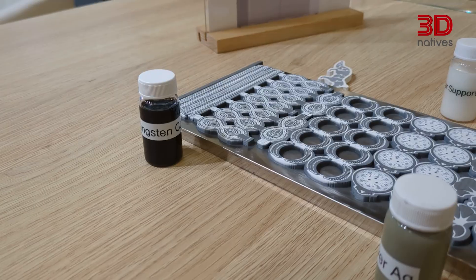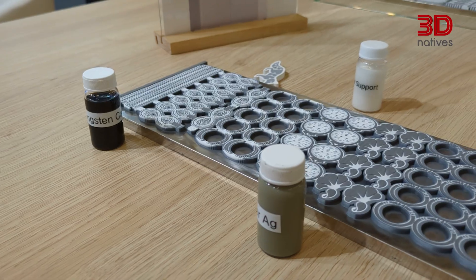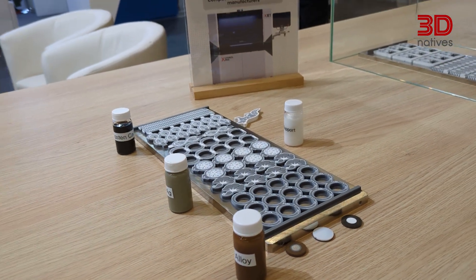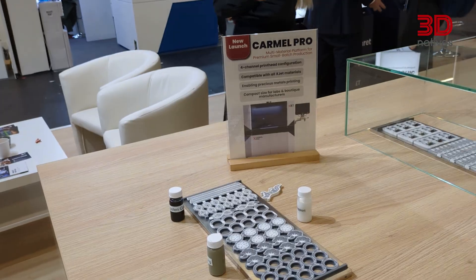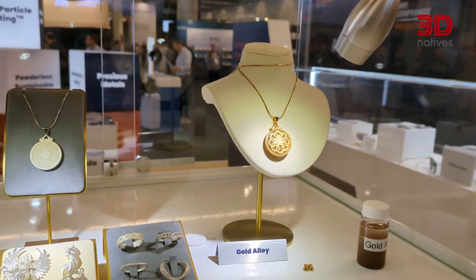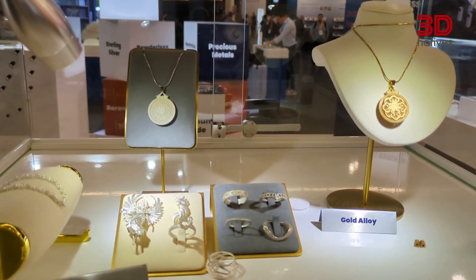XJet returned with a new addition to its nano-particle jetting platform. This new printer is not only more affordable and accessible, but uses the same tried-and-true technology XJet is known for, while adding more capabilities — now handling up to four materials at once, double that of other systems currently in the lineup. For applications like medical devices, jewelry, and precision industrial parts, this new system pushes XJet firmly back into the spotlight.